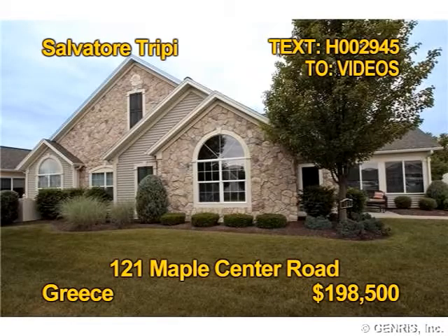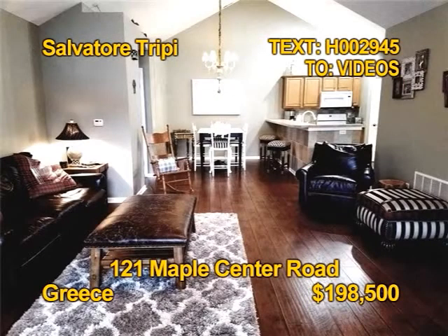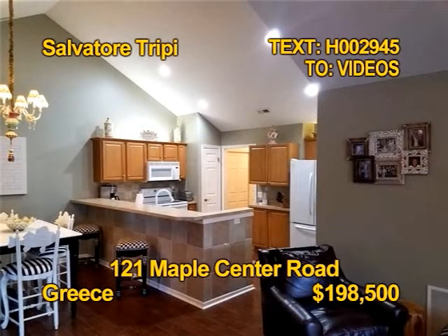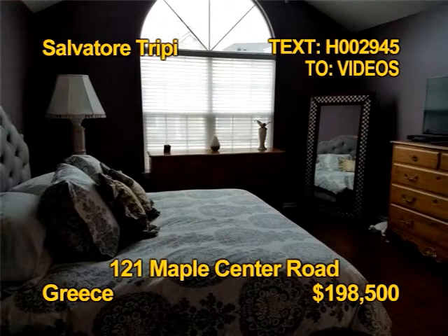Take a closer look at this gorgeous condo in Greece. Multiple windows bring plenty of natural light into this room. Enjoy easy living with no interior steps. The kitchen includes a dishwasher, refrigerator, and breakfast bar. You'll find two bedrooms and two full baths. Contact Salvatore Trippi for a tour.